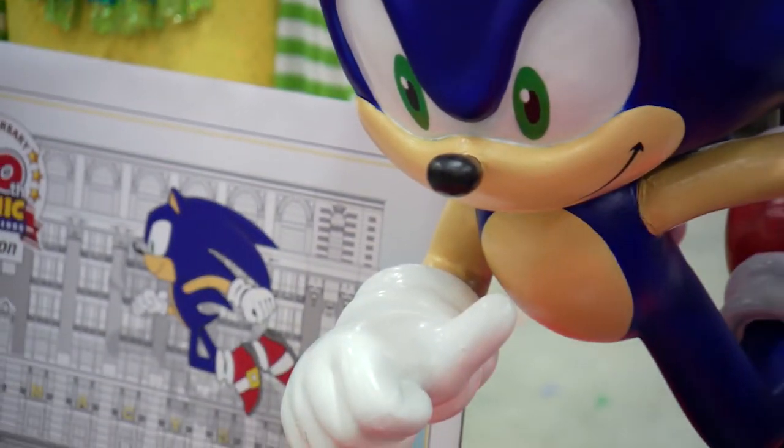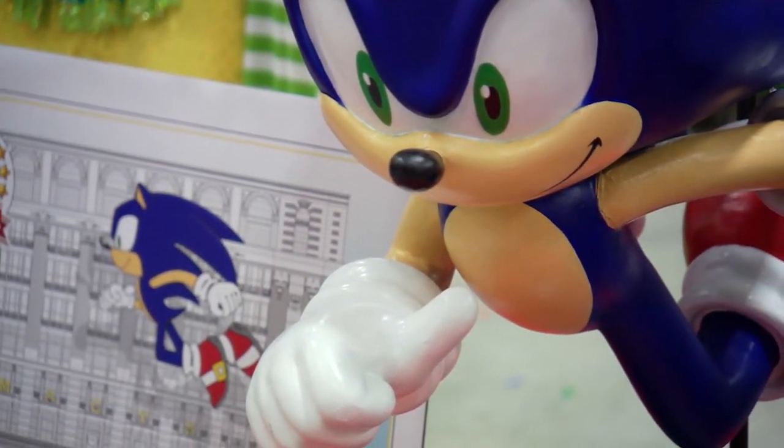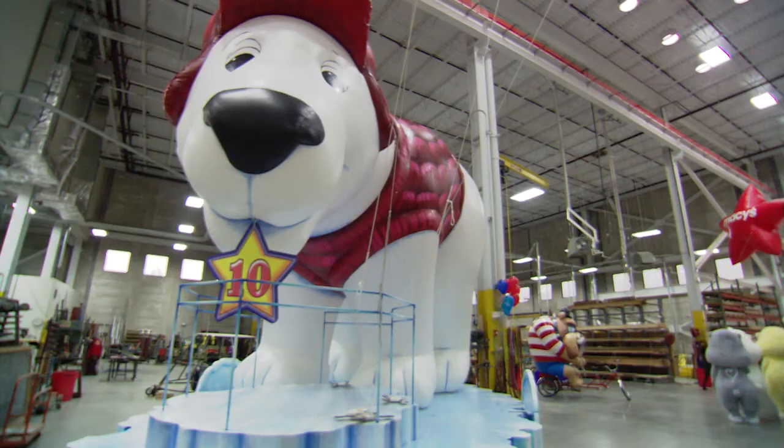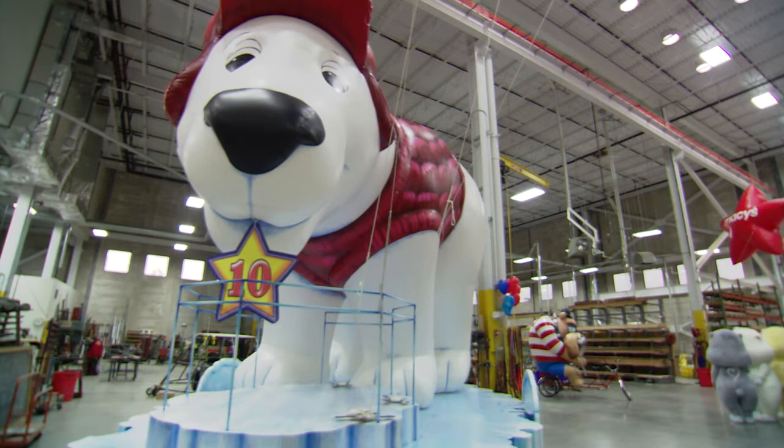The floats are amazing, and we've got a new crop this year that we are really proud of. This year we've got five new floats that are going to be revealed this Thanksgiving. We've got a float that's going to represent our 10th anniversary at Universal Studios Holiday Parade with PB Bear.